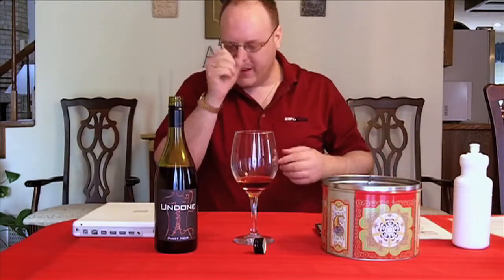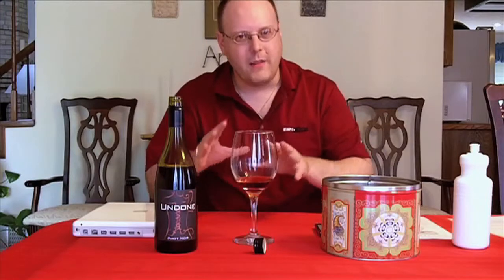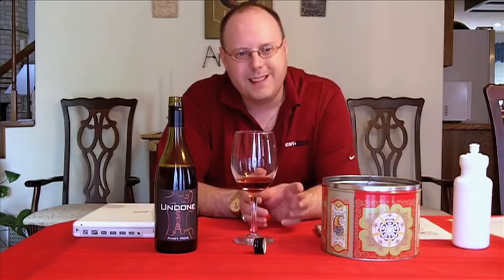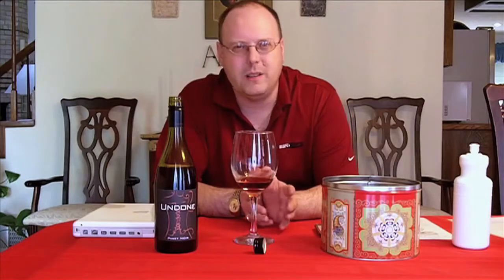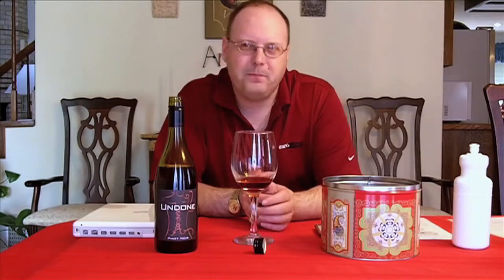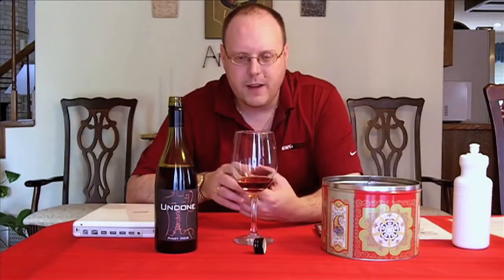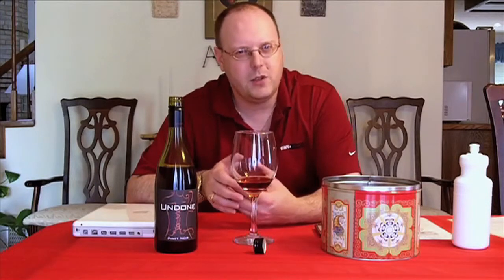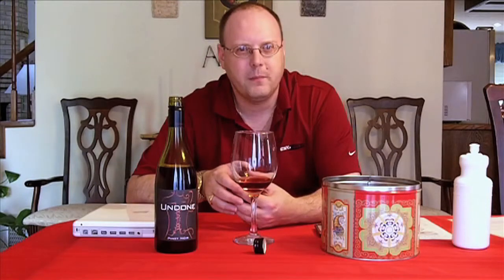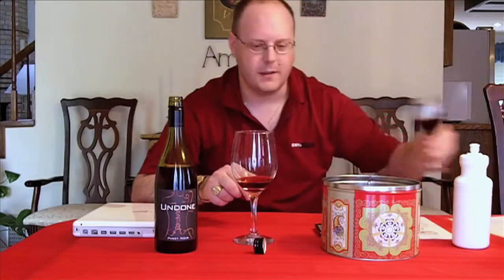You get some spiciness to it. I don't get a lot of earthiness, but hints of fruit — I'd say hints of red fruit. Some cherry to it. There's more sweetness coming in. You definitely get the smokiness, some spice, some cherry. I really like this one. Let me try this real quick.